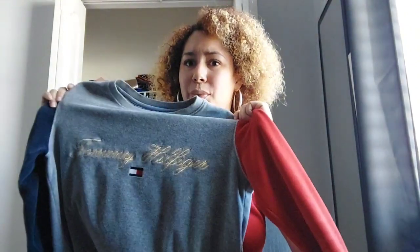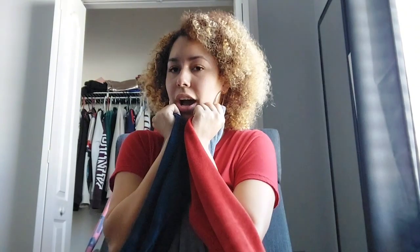Next is another Tommy Hilfiger one. As you can see it says Tommy Hilfiger in gold and it has the logo. It's gray and has the red and blue Tommy Hilfiger colors. This is part of an outfit as well because I have gray sweatpants that go really well together with this. It's so soft and comfortable, I love it.